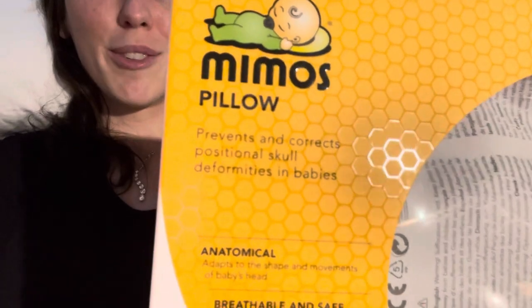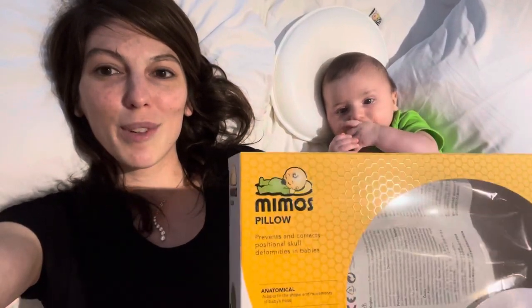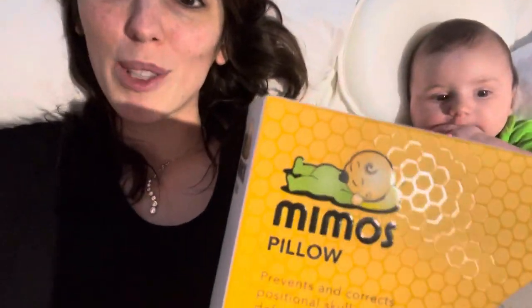You can get the Mimo pillow on Amazon for $122 and it'll ship to your house in about a week. I'm going to put a link in this video's description to the exact Amazon listing where I purchased this pillow.